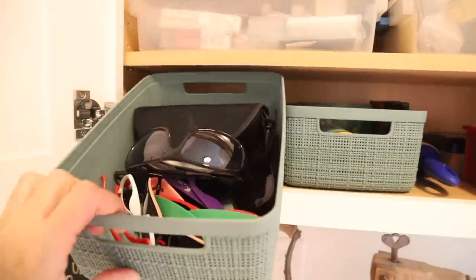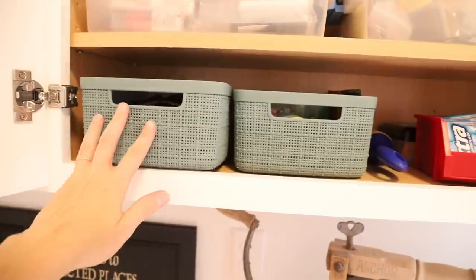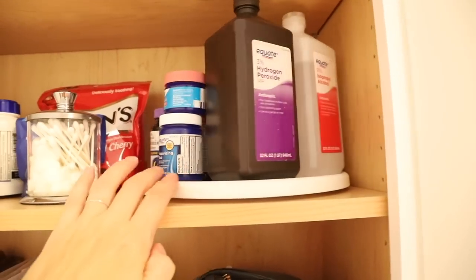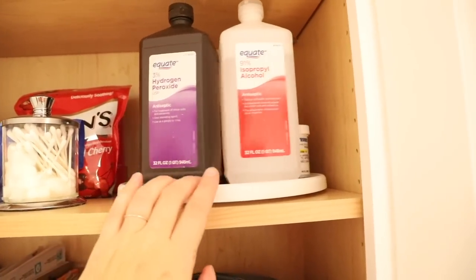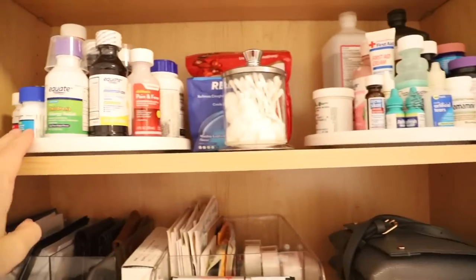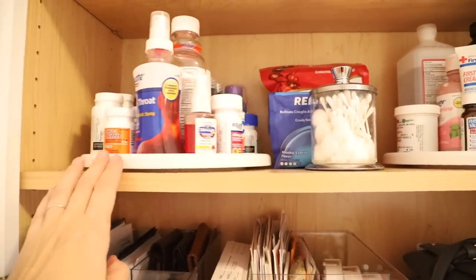Keep common products in a central location. Categories of items such as over-the-counter medications, band-aids, batteries, pens, and pencils all benefit from being available to everyone in the house. This system makes these products easier to find and access with less digging around.